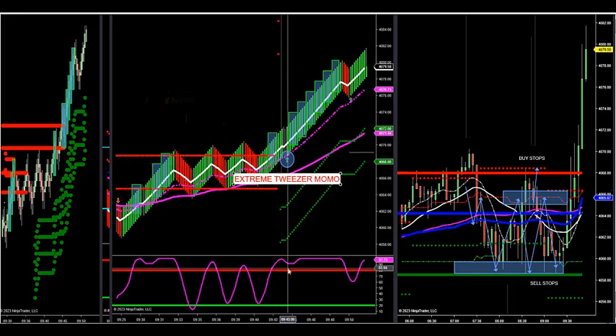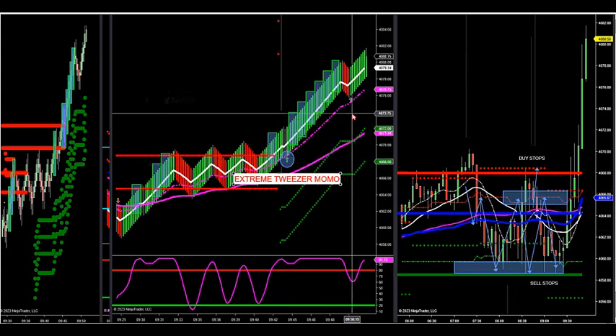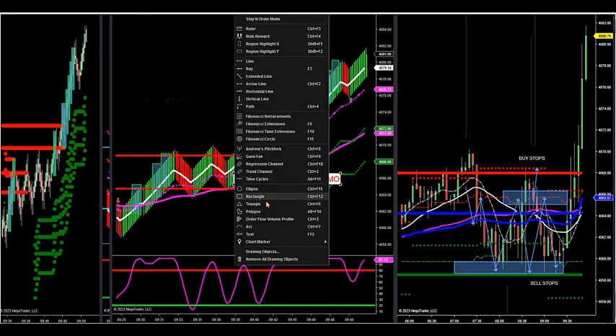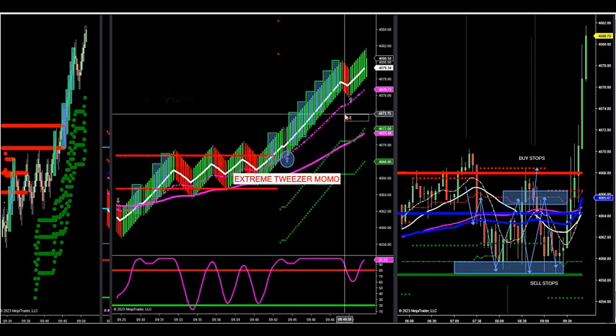This is what's called an extreme Tweezer Momo because of the oscillator below. When the arrow fires on this new update, here's another Momo but that's just a regular Momo — not an extreme Tweezer. I'll tell you why.